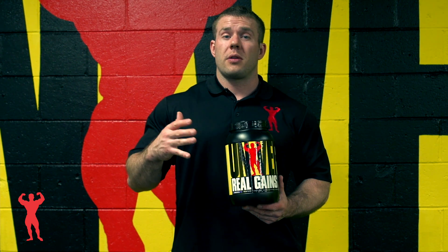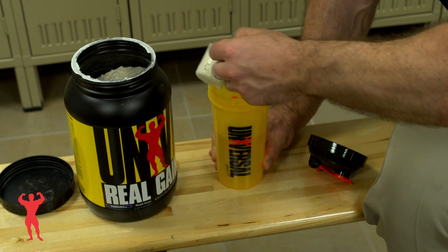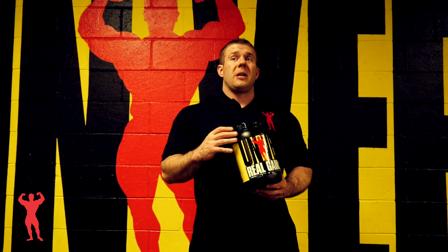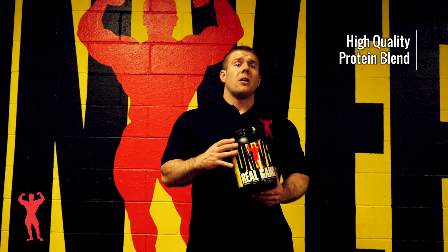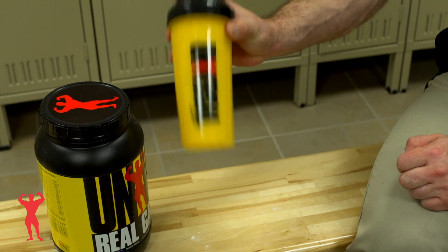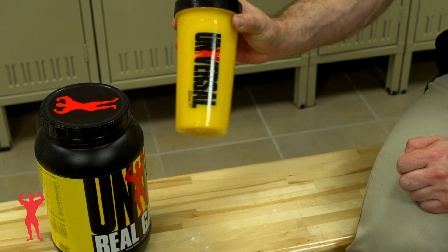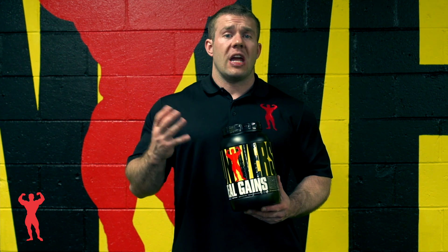It could also be divided throughout the day doing a half serving two to three times a day. This can really be used for almost anybody, even people who are not into lifting weights and who need a backup meal on the run if they're traveling, because it's in powdered form. It's not going to deteriorate if it gets too hot traveling, and you can add this to six ounces of water, milk, or almond milk, shake it up, and there's a meal right there.